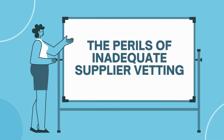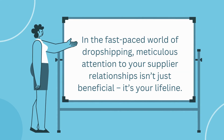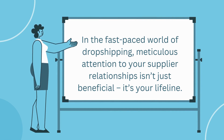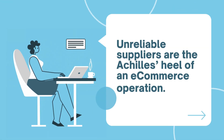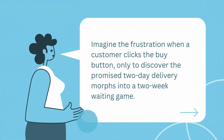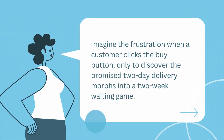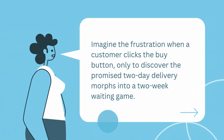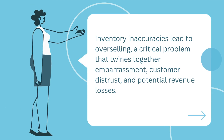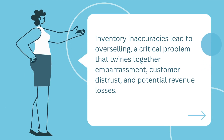The perils of inadequate supplier vetting. In the fast-paced world of dropshipping, meticulous attention to your supplier relationships isn't just beneficial — it's your lifeline. Unreliable suppliers are the Achilles heel of an e-commerce operation. Imagine the frustration when a customer clicks the buy button, only to discover the promised two-day delivery morphs into a two-week waiting game. Inventory inaccuracies lead to overselling — a critical problem that combines embarrassment, customer distrust, and potential revenue losses.